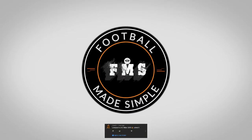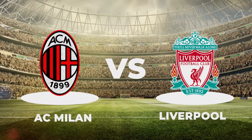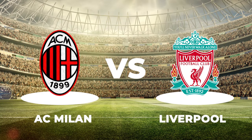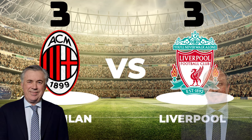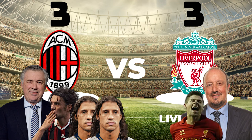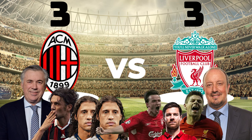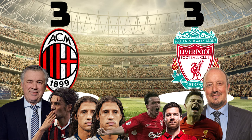Hi and welcome back to Football Made Simple. There are certain matches that are remembered by all football fans, regardless of generation, nation or club allegiance. And the 2005 Champions League final is one of those. While we all know it was a great match, what were the tactics behind the madness from Carlo Ancelotti and Rafa Benitez? How did Milan leap into a 3-0 lead only to be clawed back? And how was the unsung hero Vladimir Smicer key to this comeback? In this video we take a look.